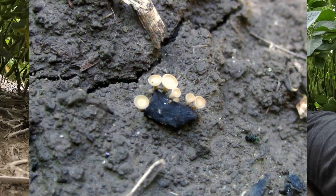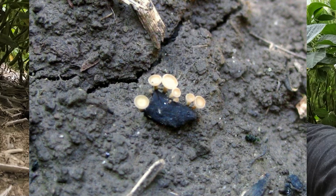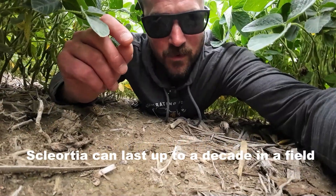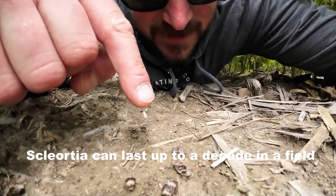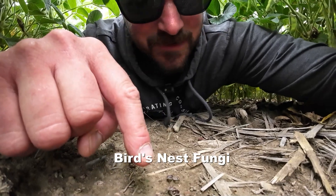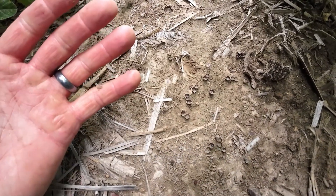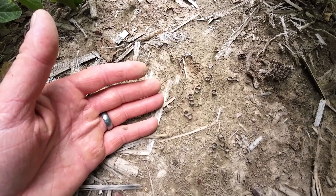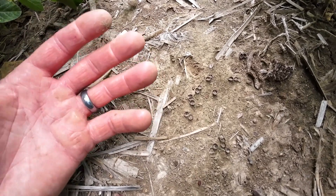These white mold mushrooms are very distinct and very small. You've got to be up close and personal to see these things. So when you see other ones that look sort of like these, these are not white mold. That just goes to show you that if these guys could persist in the open like this, then that white mold could persist as well.